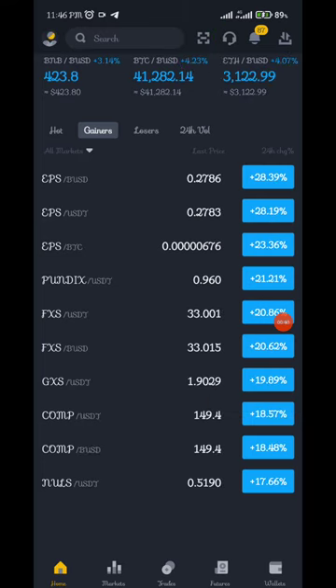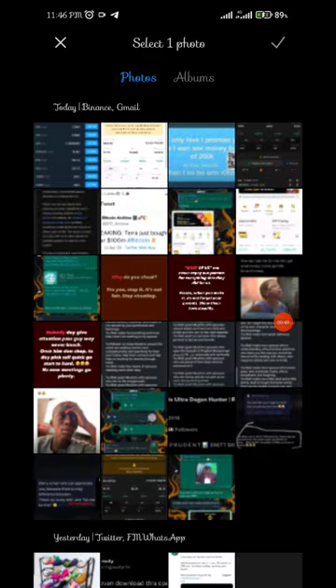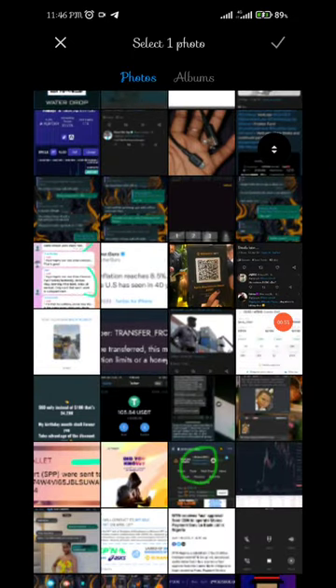Once you click on that sign, you'll see a scan barcode option. Click on photos, go to your gallery, and select the barcode I sent to the group — this is it.